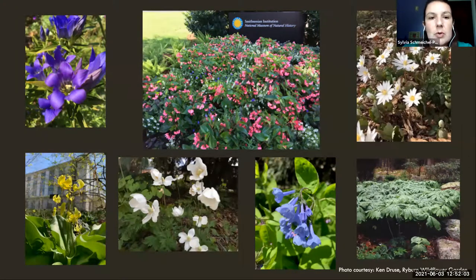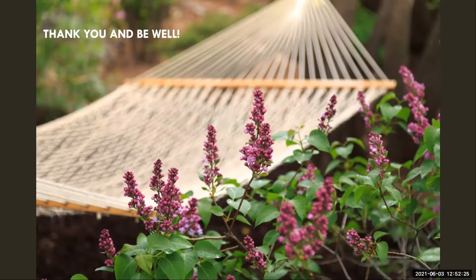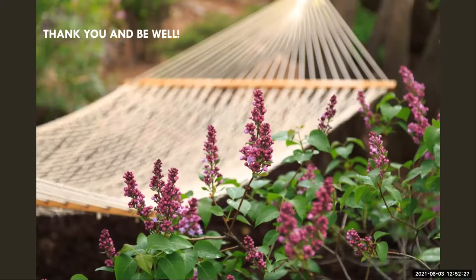With that said, I hope this has given you some different things to think about — that you feel empowered to go out and read your space and take notes and study it, that you have a good foundation to really enhance your shade garden experience so you can actually sit in a hammock and enjoy your space and not just work the whole time.